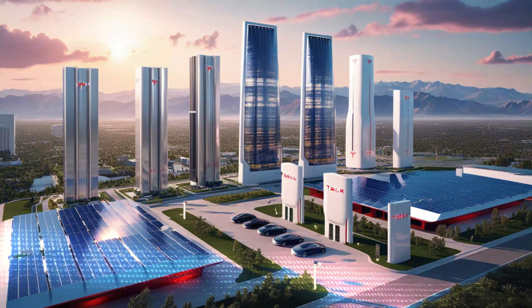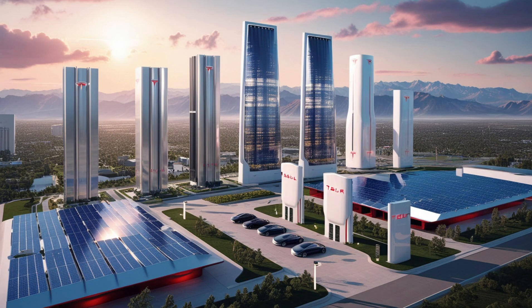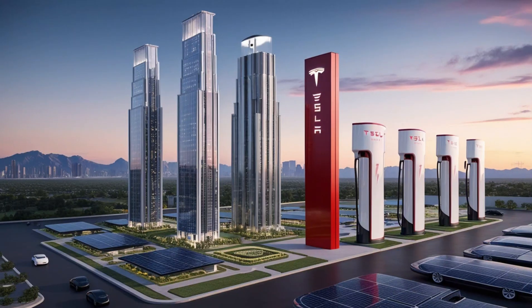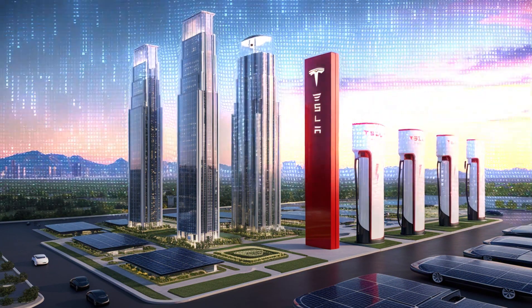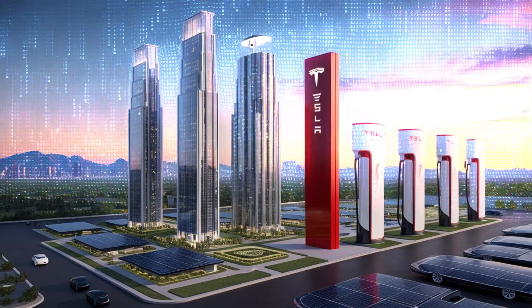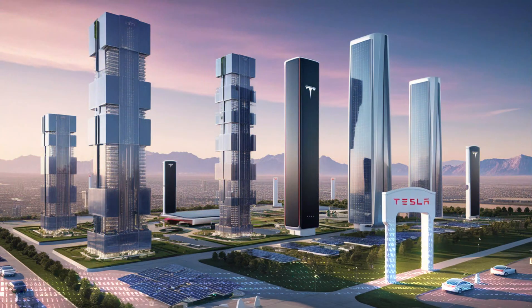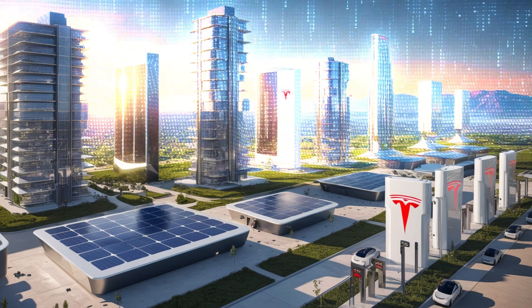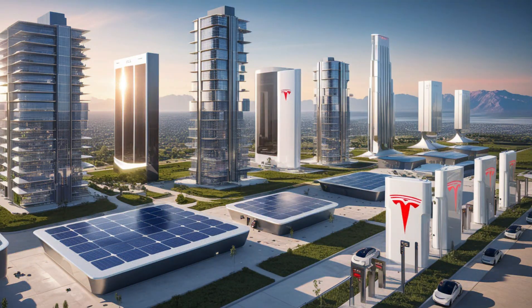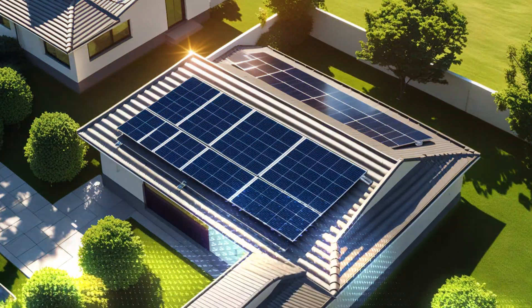When you hear the name Tesla, the first thing that probably comes to mind is the company that makes millions of electric cars you see on the road every day. What many people might not realize is how much more Tesla does beyond making vehicles. Tesla Energy is a division of the company that creates various products focused on building green energy infrastructure and promoting energy independence, both for individual use and at the grid level. They produce a range of products that appeal to consumers, governments, and corporations alike. Today, we'll explore what Tesla Energy offers and how it stacks up against its competition in these areas.